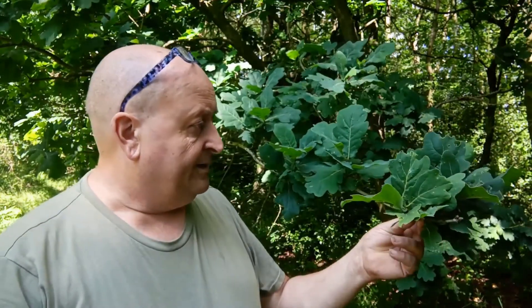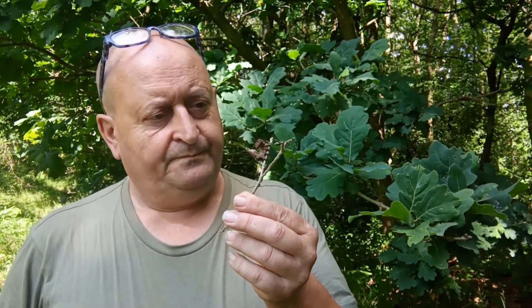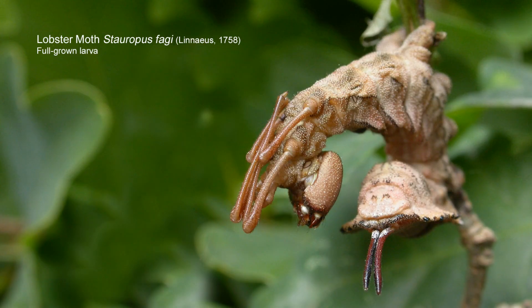There is one caterpillar that despite looking for it I would never find in Nottinghamshire, because it hasn't occurred here for well over a hundred years, and it's this one. This is the caterpillar of the lobster moth — a quite unique and extraordinary caterpillar that we have here in the UK. If there's ever a caterpillar that people really want to see and need to see, it's this one.